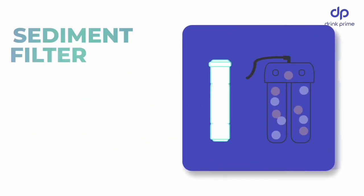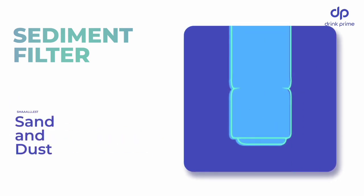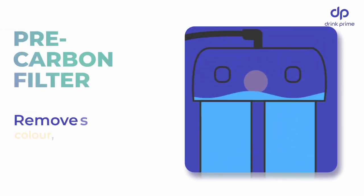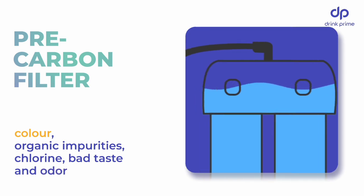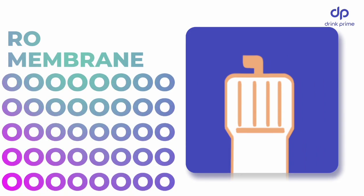The sediment filter removes even the smallest particles like sand to give you crystal clear water. The clear water flows into the pre-carbon filter that removes larger particles, pollutants and cancer-causing impurities before it reaches the RO membrane.